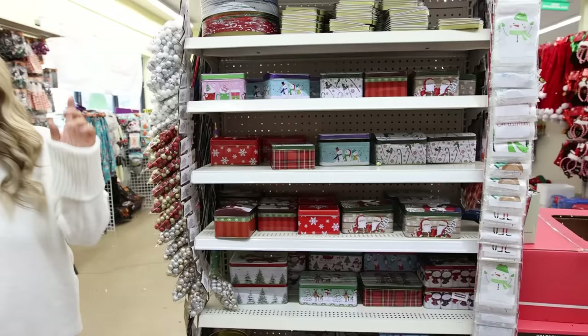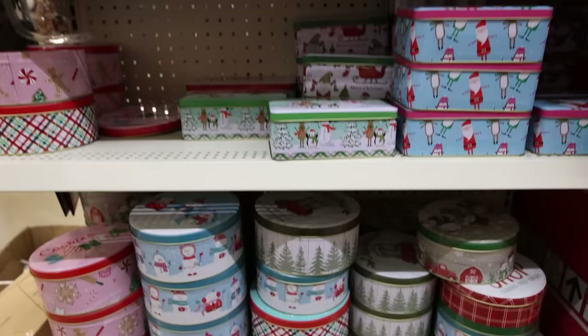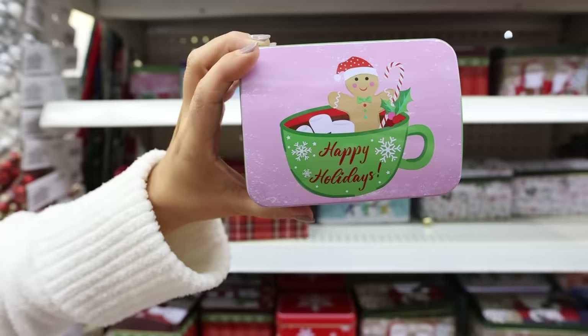These metal tins are perfect for DIY homemade gifts and each year they get so many new designs and styles. Check out this pink one — so cute with the gingerbread.